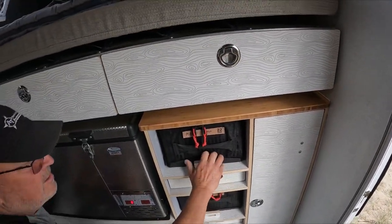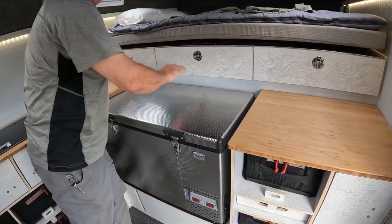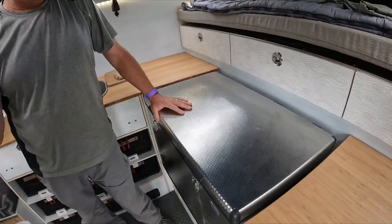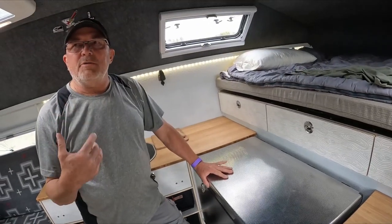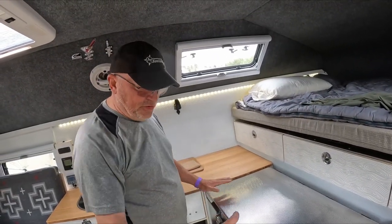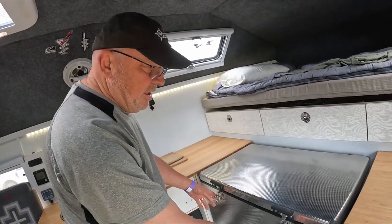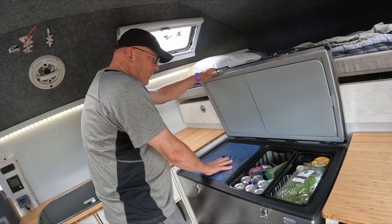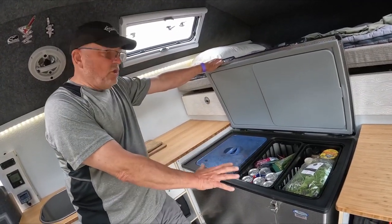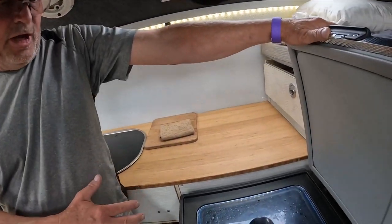Look at the size of that fridge. We have a National Luna charging system — DC to DC charging that feeds the lithium ion batteries. We like to be in the National Luna ecosystem, so this is a National Luna fridge freezer. It's a 90 liter unit with two compartments: 50 liters of fridge and 40 liters of freezer. You can manage the compartments separately, or if you want one large fridge, you could do that.